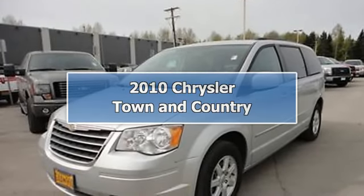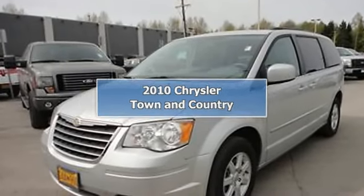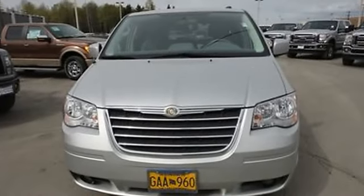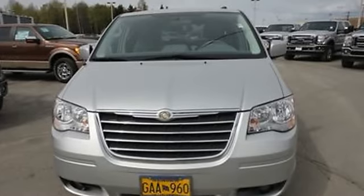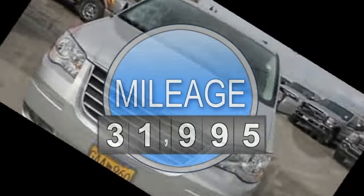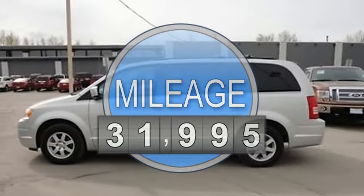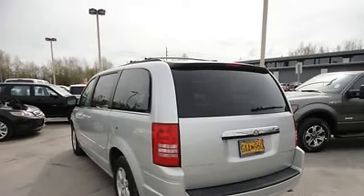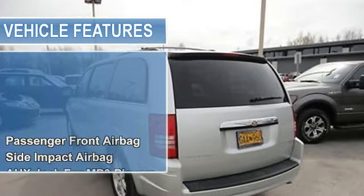2010 Chrysler Town & Country Van. This vehicle features the following equipment: automatic transmission, 3.8-liter 6-cylinder 197 HP engine, passenger front airbag, side and curtain airbags, aux jack for MP3 players, premium speakers, and a single CD player.